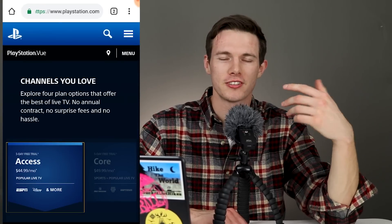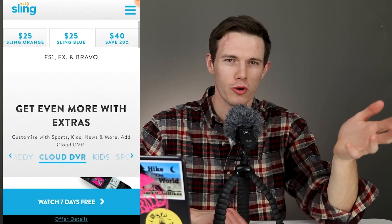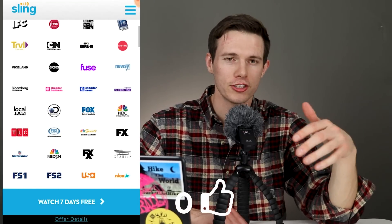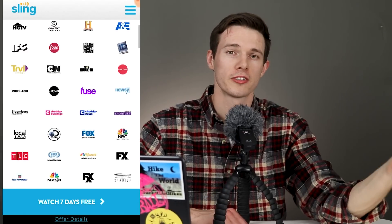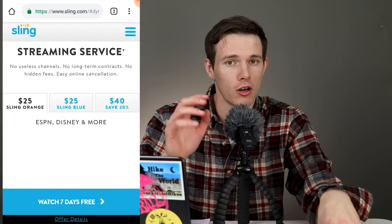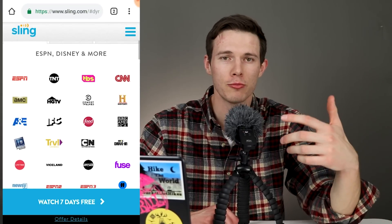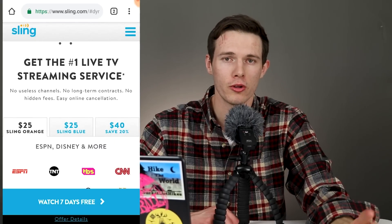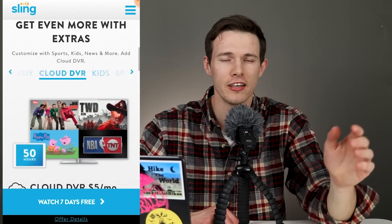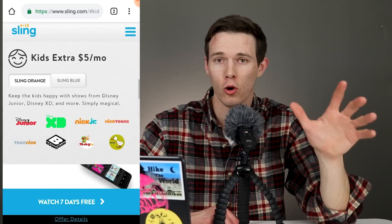With Sling, you have three different options. The first is Sling Blue, which gives you 45 different channels for $25 a month — geared more towards local and regional sports channels, although you'll have a lot of national channels as well. I'll list them all in the description below. Secondly, you have Sling Orange, which is also $25 a month. This one only gives you 30 channels, and these are more national channels — the bigger ones. A key difference: Blue allows you to stream on three different devices simultaneously, whereas Orange only allows one at a time. Lastly, you can do the combo of Blue and Orange for $40 a month and get over 50 different channels.